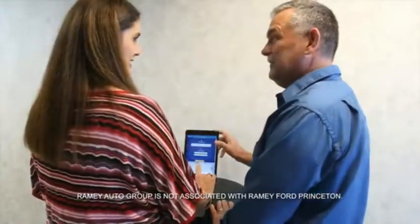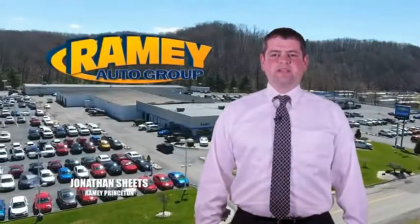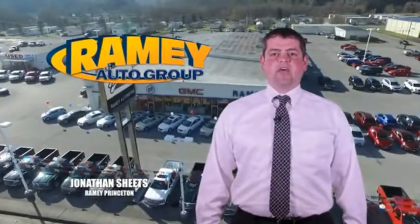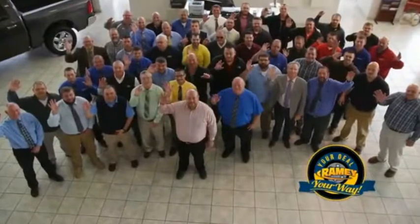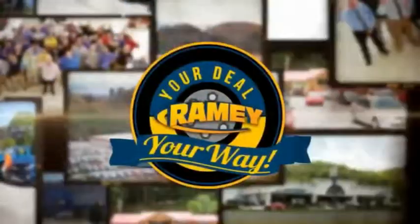From your first car to your retirement, the Ramey family will make sure you're treated fair and taken care of throughout life's journey. Visit our stores at Ramey Row on Princeton, Tassel, and Richlands, where you can shop ten different franchises and over a thousand pre-owned. We want to be your partner in the car buying experience, because at Ramey, it's your deal, your money.